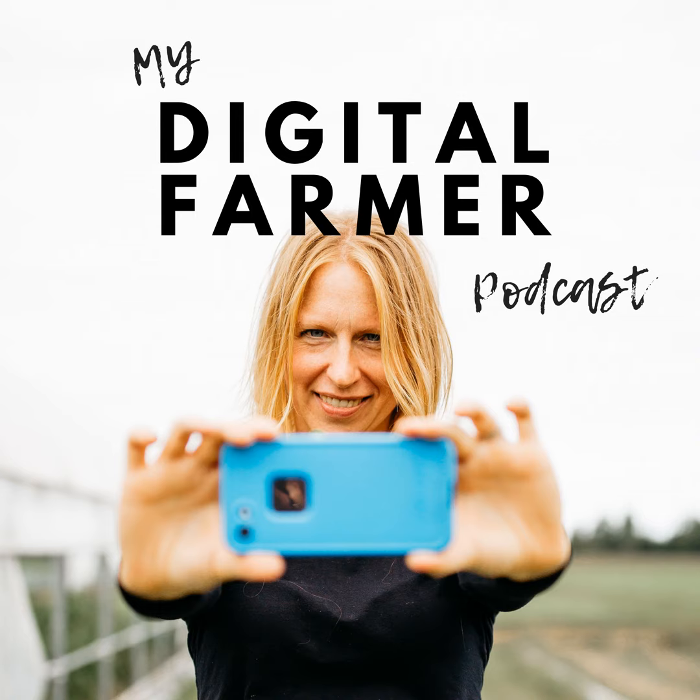Hey there, this is Corinna Bench and welcome to the My Digital Farmer podcast. In today's market, it's not enough to just grow your product — you've got to know how to sell it too. Welcome to the My Digital Farmer podcast where we reveal online marketing strategies and tips to help farmers like you get better and more competent at marketing. Learn how to find more customers, increase your sales, and build a strong brand for your farm. Let's start the show.